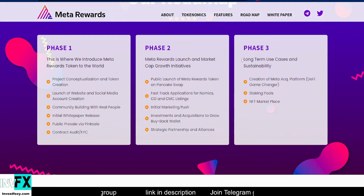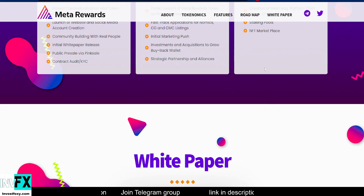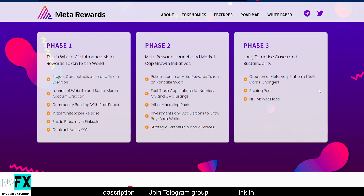Phase 3 is the last phase, focused on long-term use cases and sustainability. This includes the creation of a meta acquisition platform, a DeFi game changer, as well as staking pools and the NFT marketplace.